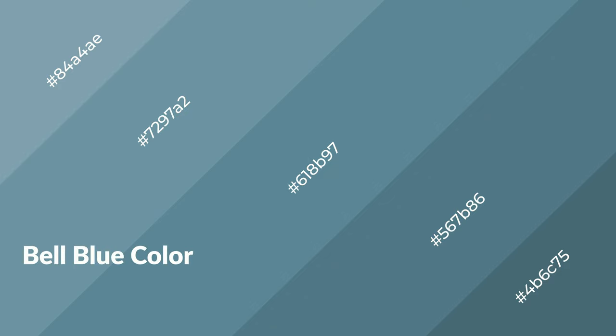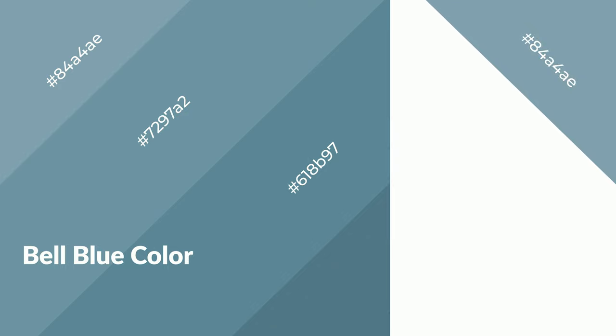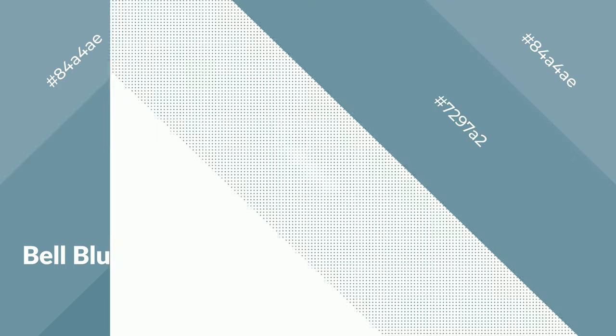Belle Blue is a cool color, and it emits calming, serene, soothing, refreshing, spacious, unwinding, peace and relaxed emotions.